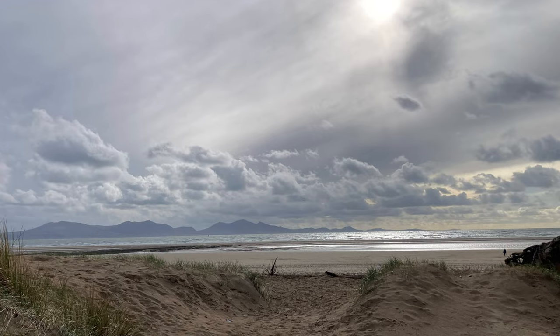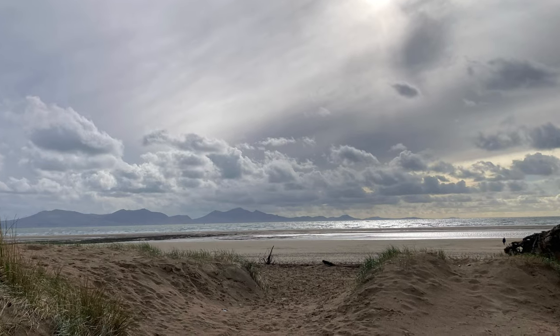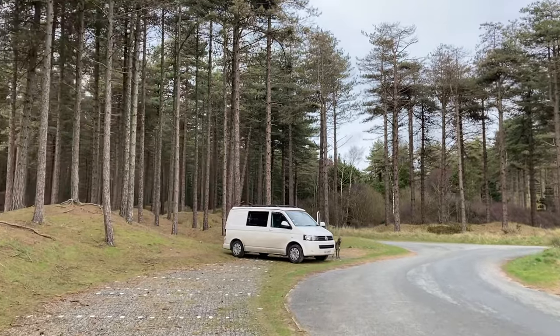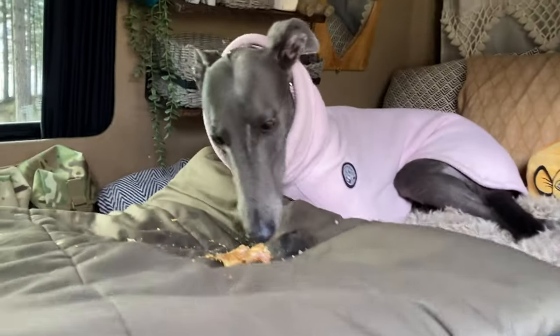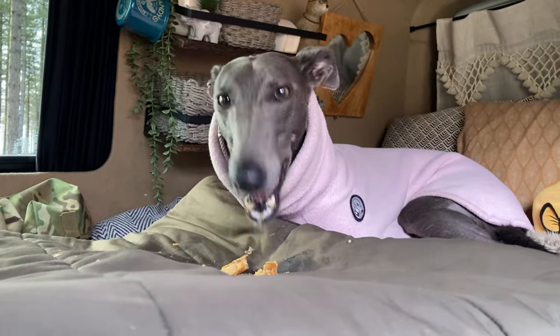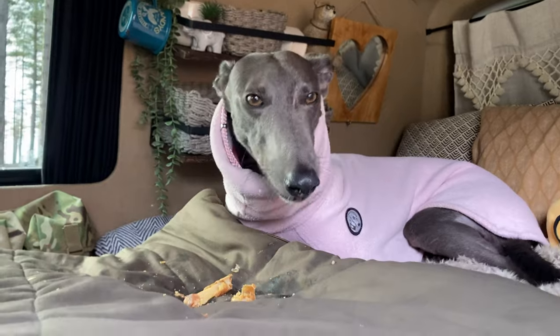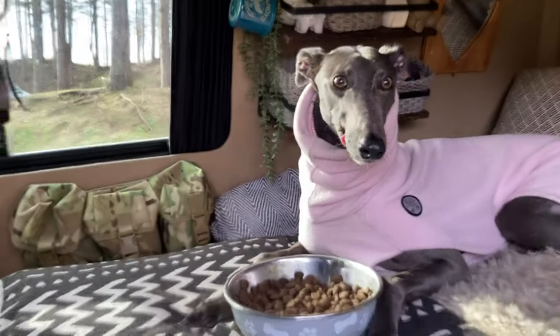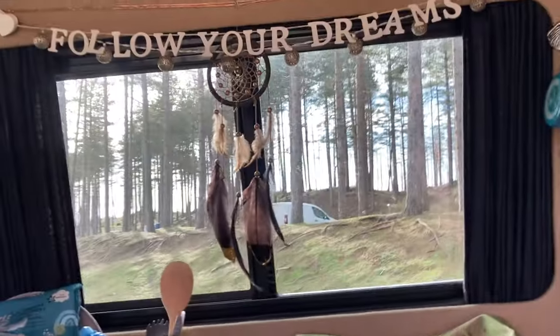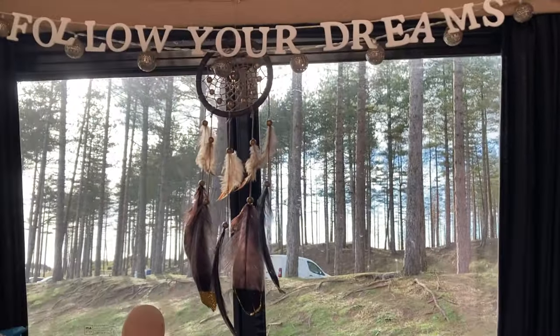The sun came out in the afternoon and it was beautiful. We then walked back to the van which was parked in the forest, and Fairy had a yummy chicken's foot. She had the rest of her breakfast which she hadn't eaten that morning, and then we set off and drove back to the campsite.